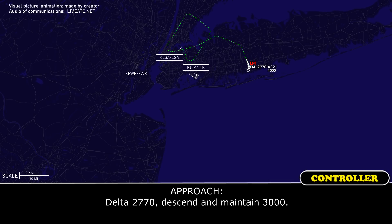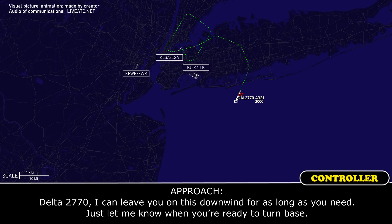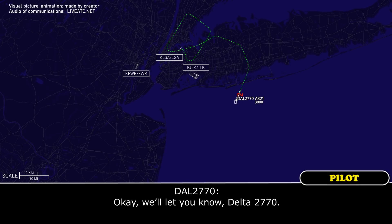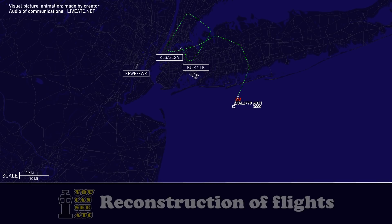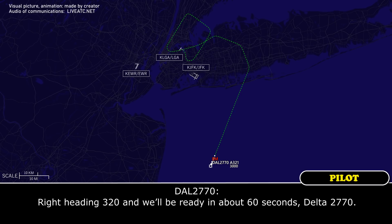Delta 2770, descend and maintain 3,000. Maintain 3,000, Delta 2770. Delta 2770, I can leave you on this downwind for as long as you need it — please let me know when you're ready to turn base. Okay, we'll let you know, Delta 2770. Delta 2770, it's about the end of my airspace there. I'm going to give you some vectors around until you let me know you're ready. Turn right heading 320 for now. Heading 320, and we'll be ready in about 60 seconds, Delta 2770.